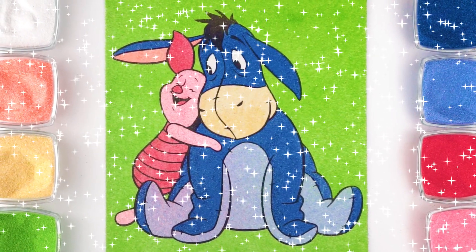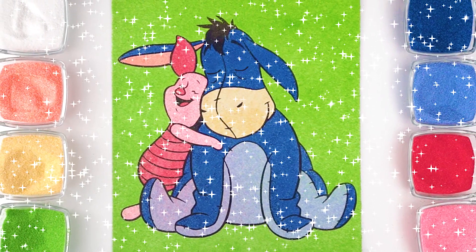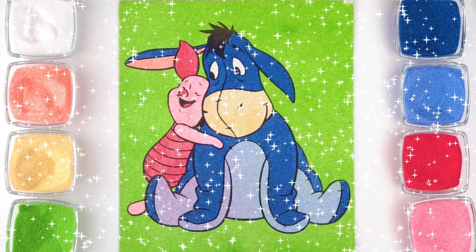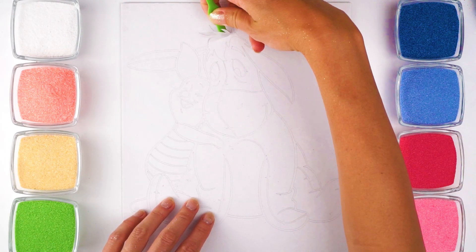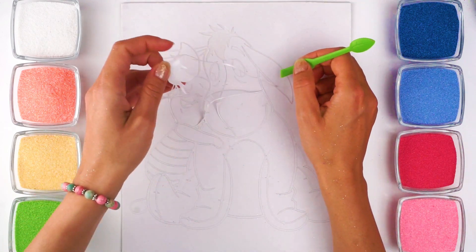Hello, children! Do you know Winnie the Pooh? Of course you do! And do you know who are Winnie's best friends? Today we're going to color with sand cartoon characters, Eeyore and Piglet.